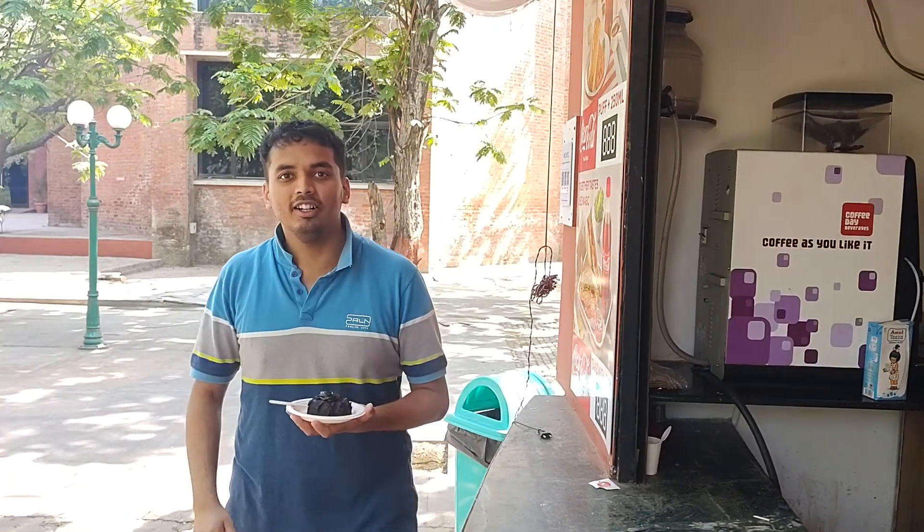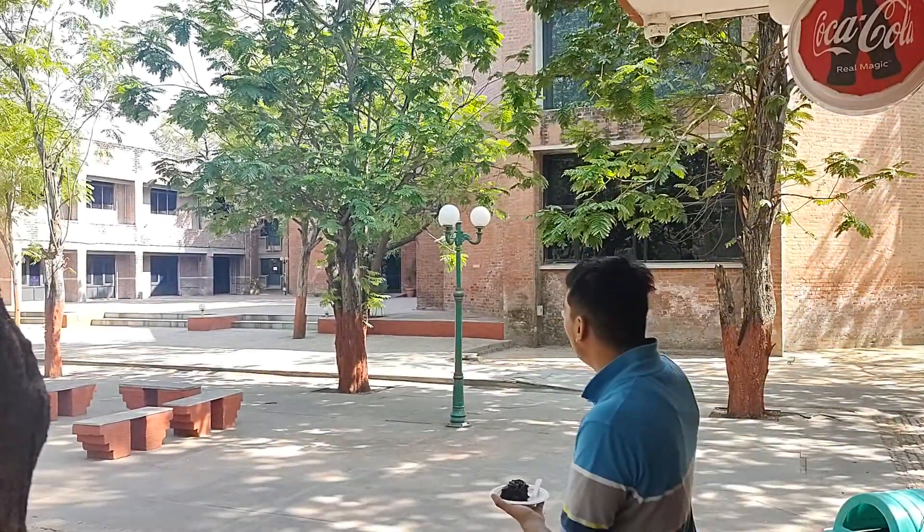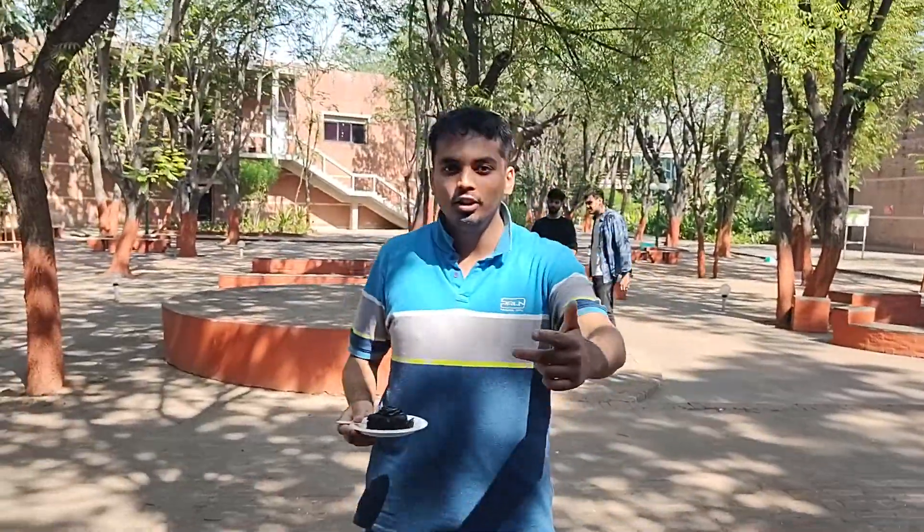Today we have come to the MiCafe area, right in front of the admin section — that's the admin section over there. Today we are going to find out what the MiCafe looks like. My friend Nikhil will actually show you what the MiCafe looks like.